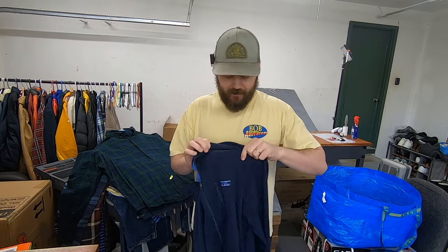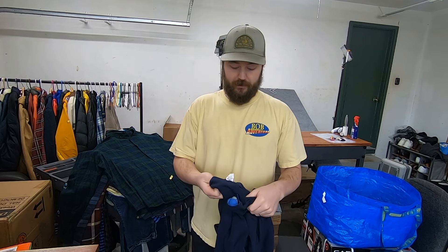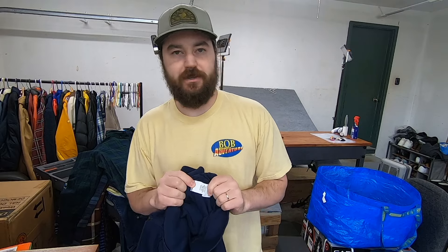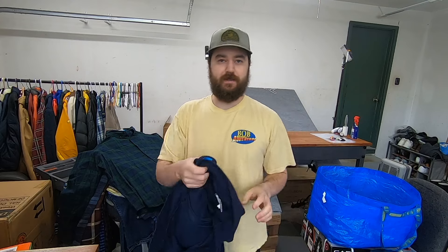I paid $7.50 for this L.L. Bean knit jacket. It's a modern style with the modern logo, which means I can find the six-digit item number on the tag. The item ID is 513823. On L.L. Bean you look for that six-digit item ID — I type it into Google first to find the model name, then type the model name into eBay to see what they're selling for. I'd guess $25 to $30 on this one.